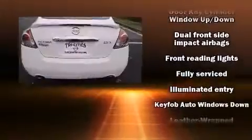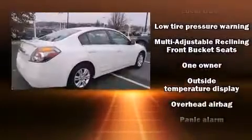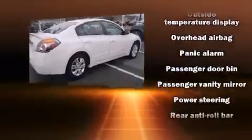Comfort and convenience were prioritized within, evidenced by amenities such as front and rear reading lights, a trip computer, remote keyless entry, and one-touch window functionality.